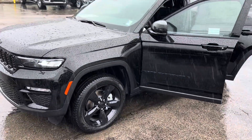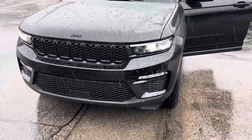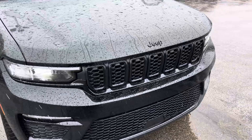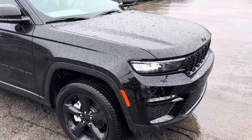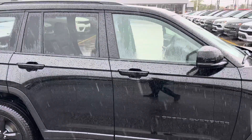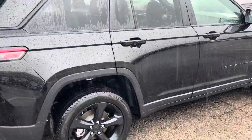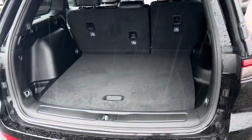Katie, I know you already had one of the Grand Cherokees, but you had the old body style. With the black appearance package, you can see the Jeep symbol, the grille, the wheels — everything is blacked out. Super sharp. The new body style is a little bit less boxy, a little bit more sporty.